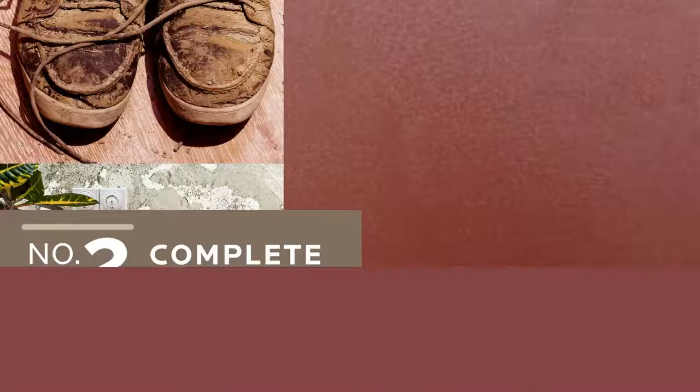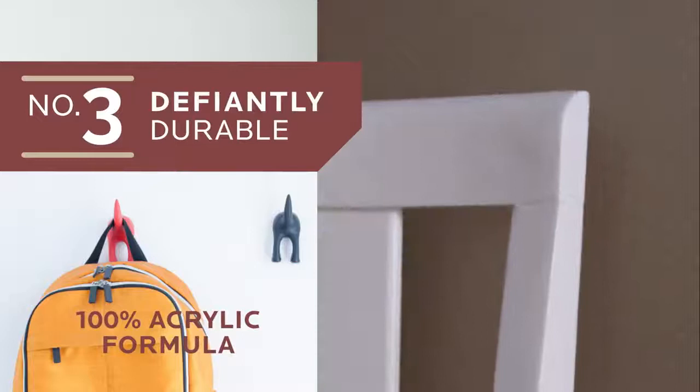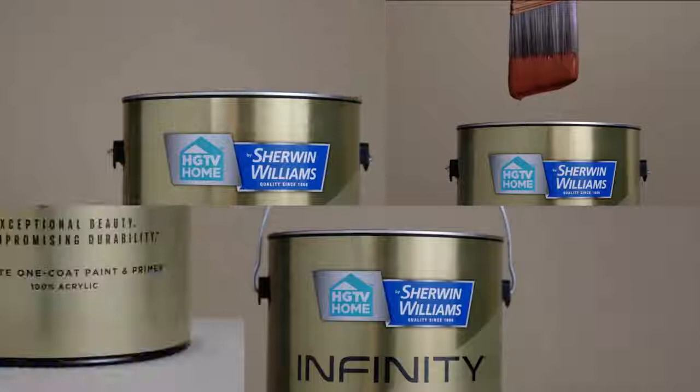Number three, it's defiantly durable — with a finish that fights nicks, peels, and chips. Plus, it's from the design experts at HGTV and the paint company Pros Trust, which means our best paint is your best way to create whole house harmony. Infinity Interior Paint and Primer from HGTV Home by Sherwin-Williams, exclusively at Lowe's.